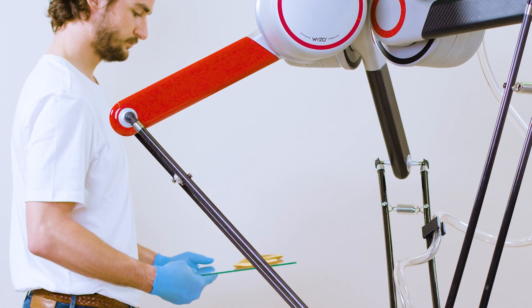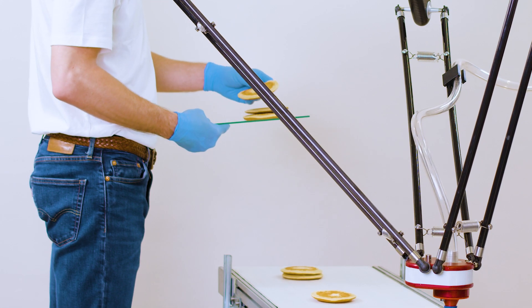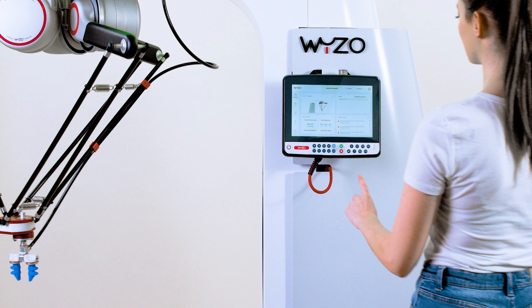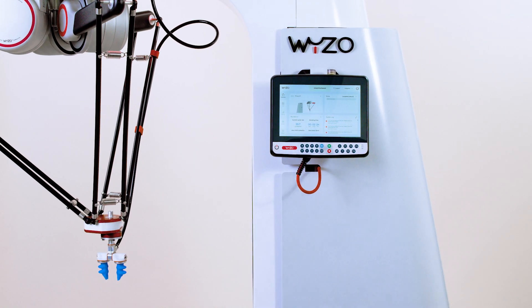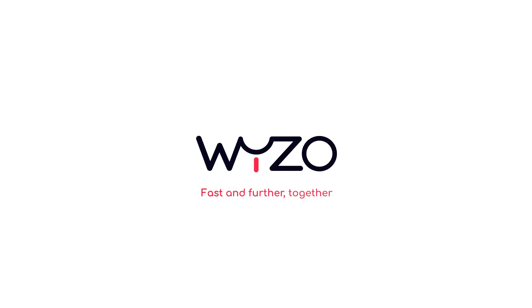A new benchmark for collaborative production that combines the best of human and machine abilities, Weezo can help you go fast and further than ever before. Are you ready? Find out more and book a demonstration on theweezo.com. Fast and further, together.